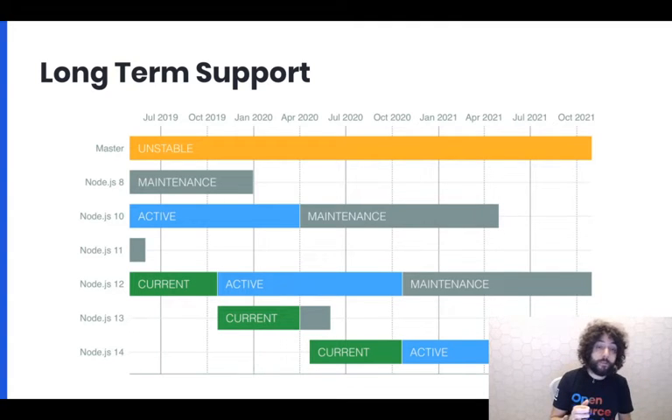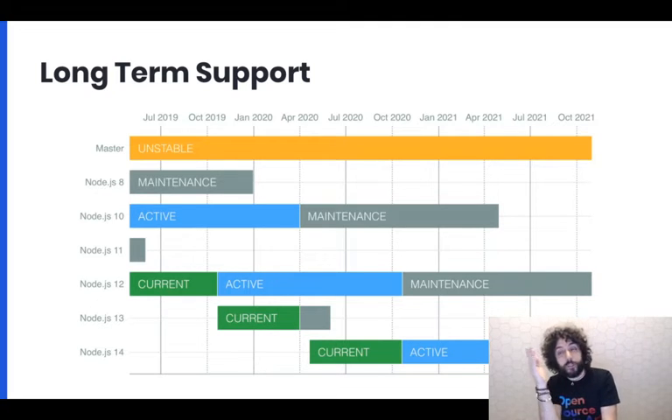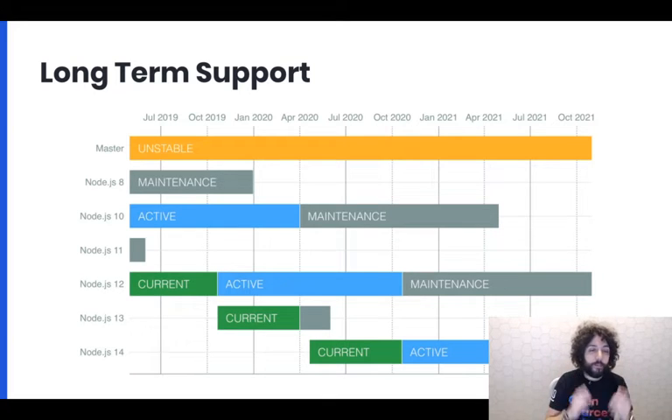Node.js, on top of that, talks about long-term support. Node.js adopts a strategy where all the new changes go into master, which is literally a branch on our GitHub repo at github.com/nodejs/node. The master branch is unstable. Unstable has commits landing all the time, and those can be SemVer major, minor, or patch.